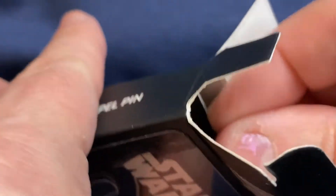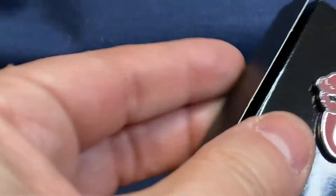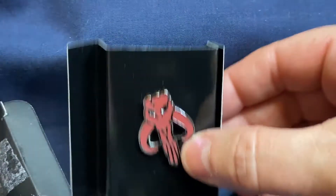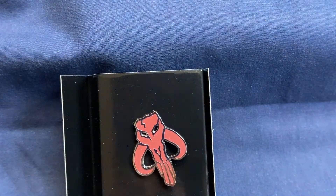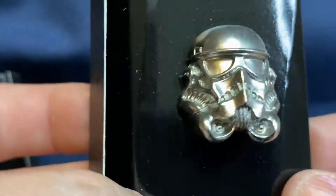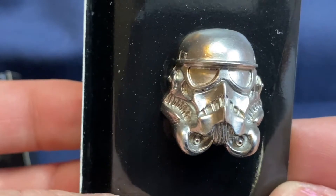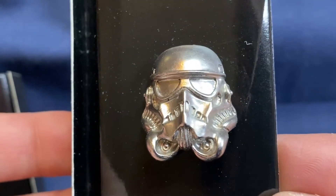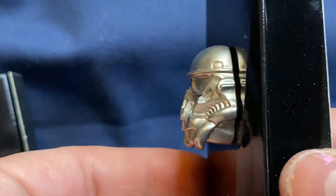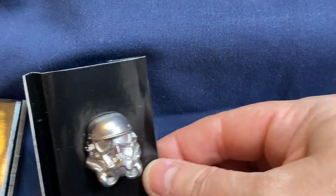Let's open them up. First one — we got a Mandalorian pin. That's pin number one. Pin number two — this is kind of cool. It looks like it might be a Stormtrooper of some kind, I just don't know what kind. I still think it's really neat because it's a three-dimensional pin with lots of relief. That's pin number two.